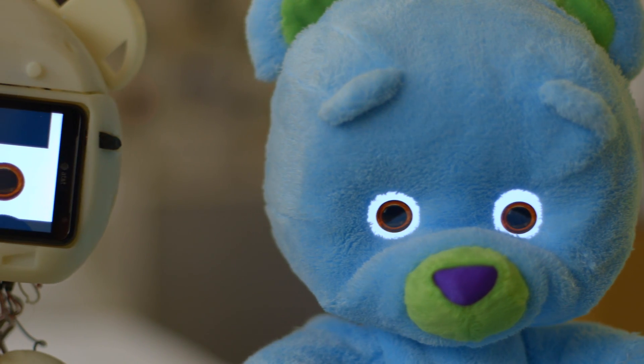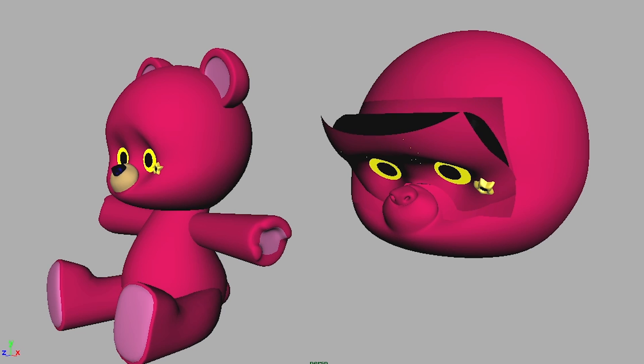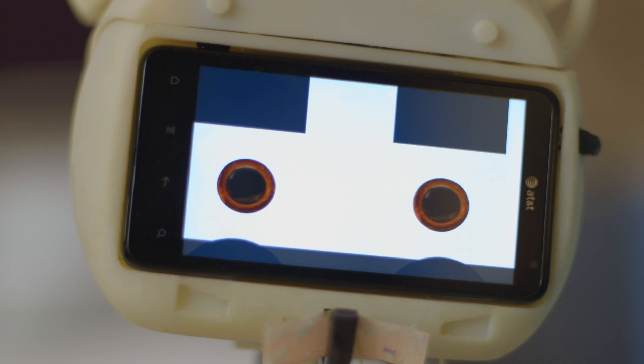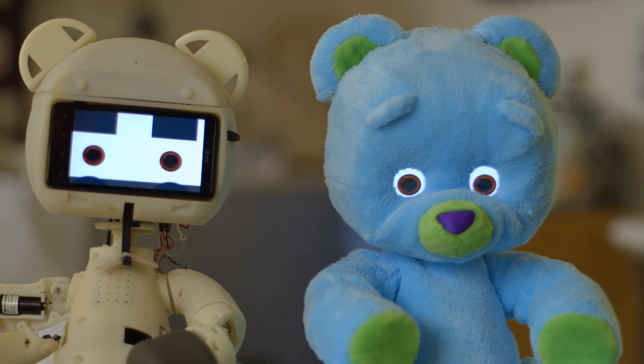We developed a Huggable app on a smart Android phone, put it in the face, then covered it up with a 3D plastic mask and fur. Because of this smartphone technology, we can put everything inside a small compact device that controls all the motors and detects all the sensor information. That's how the robot became smaller and more mobile — you can actually put it right by the bedside.